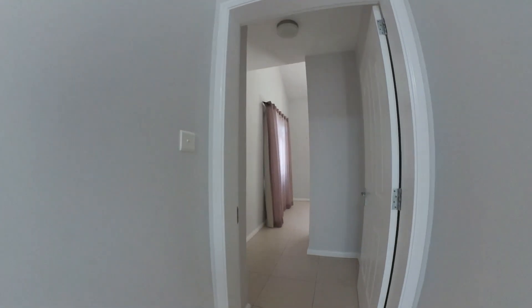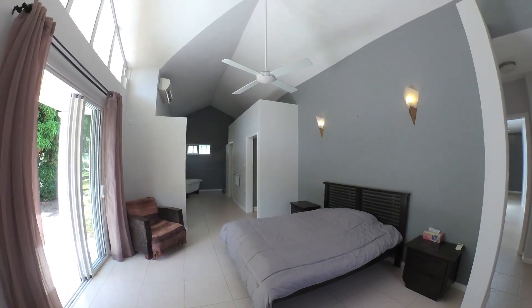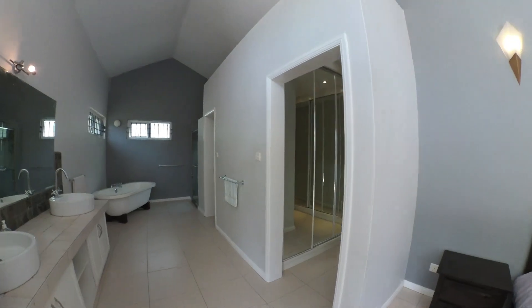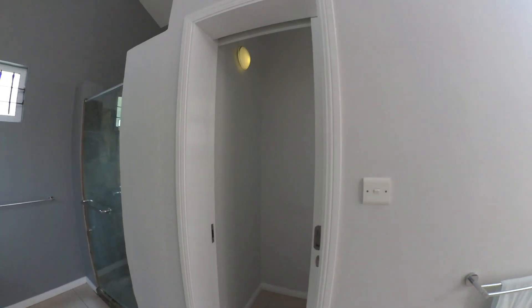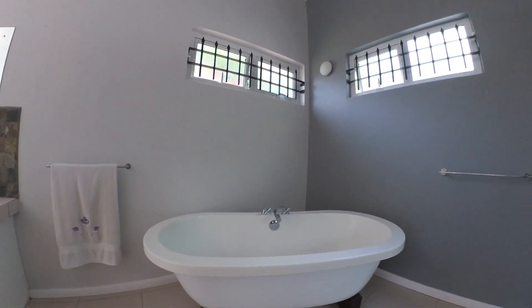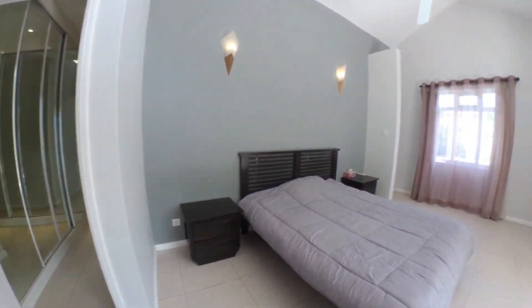Heading down to the main bedroom — a massive main bedroom with beautiful ceilings, a fan, and air-conditioning. Walk-in cupboards, a separate toilet, a separate shower with glass looking out to the garden, and a big tub. A bath is not very common in most Mauritian properties, so it's great to have one here. The main bedroom opens directly onto the garden.